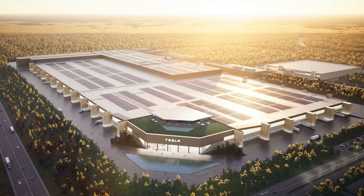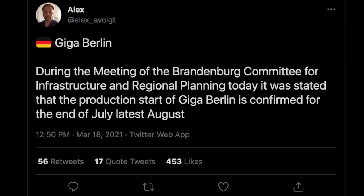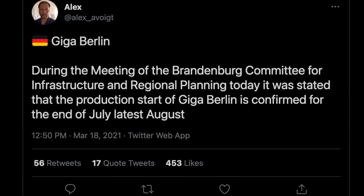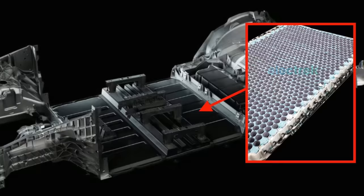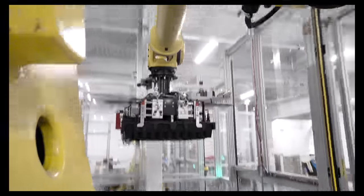Speaking of Giga Berlin, a recent meeting in Brandenburg is confirming what we have been hearing — that Tesla will begin production there in the middle of this year. During a meeting of the Brandenburg Committee for Infrastructure and Regional Planning, it was stated that the production start of Giga Berlin is confirmed for the end of July, latest August. The updated Model Y for Europe should also be the first to include Tesla's new 4680 battery cells and structural battery pack, marking a big step forward for technologies Tesla spoke about at battery day but has not yet delivered.